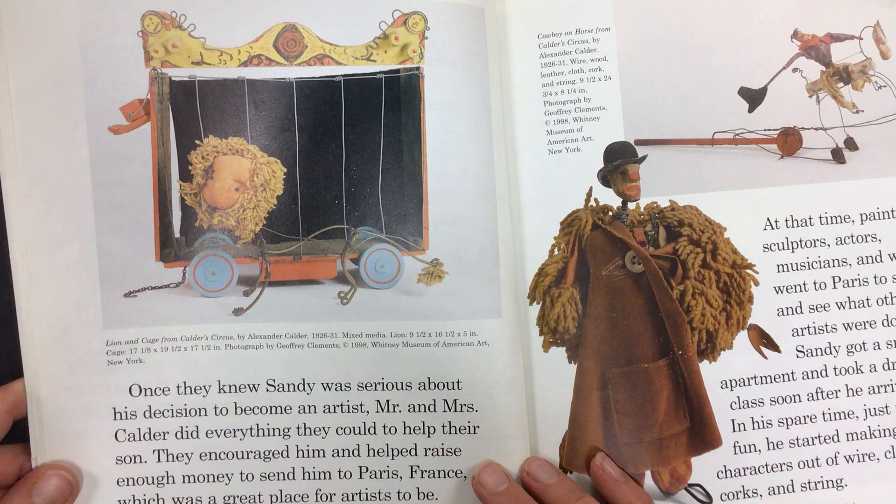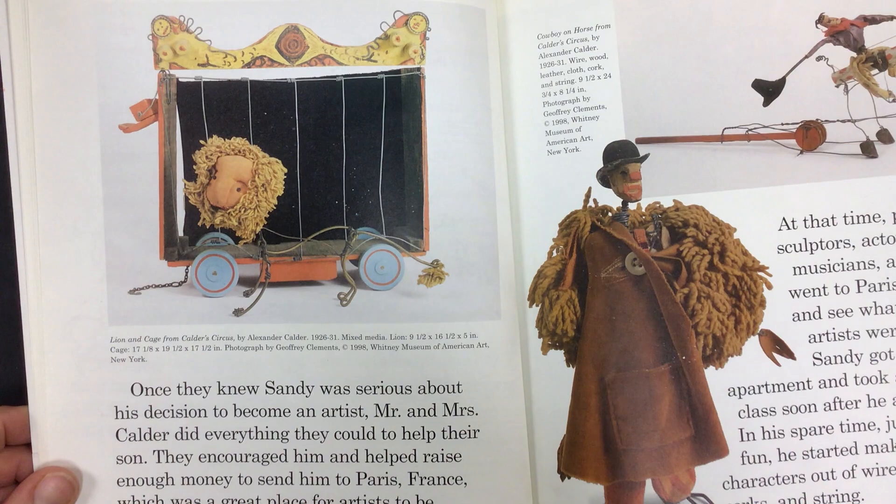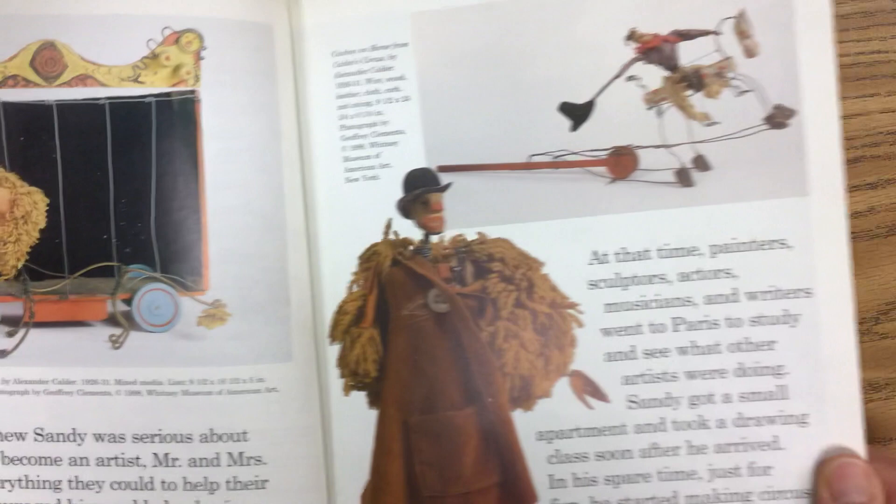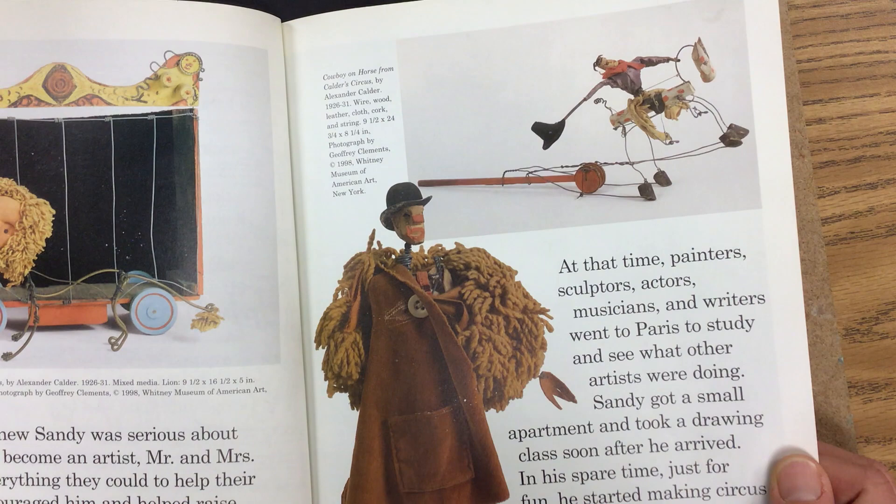Once they knew Sandy was serious about his decision to become an artist, Mr. and Mrs. Calder did everything they could to help their son. They encouraged him and helped raise enough money to send him to Paris, France, which was a great place for artists to be. In 1926, Sandy left for his first trip to Paris. At that time, painters and sculptors, actors, musicians and writers went to Paris to study and see what other artists were doing.